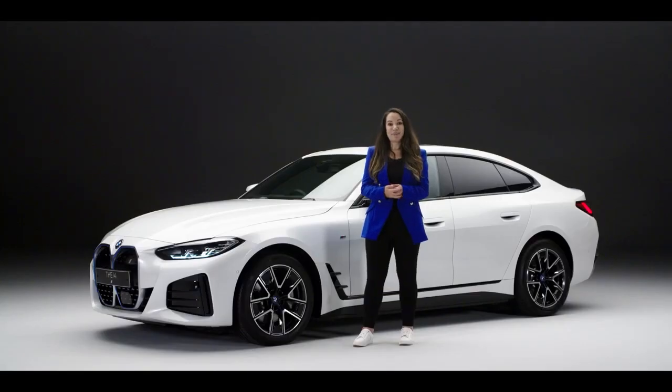The new electric BMW i4 really does bring BMW driving dynamics of a grand coupe in an all-electric package.